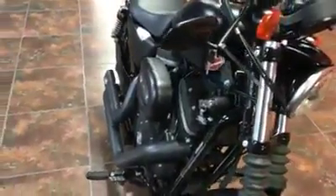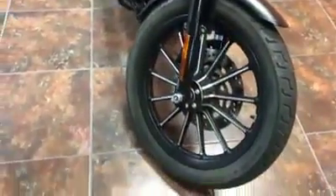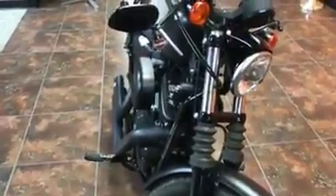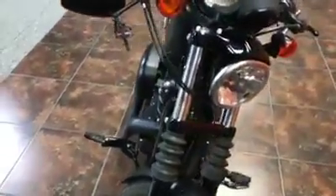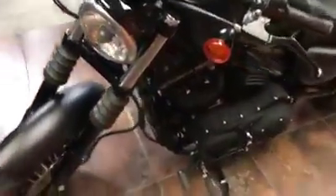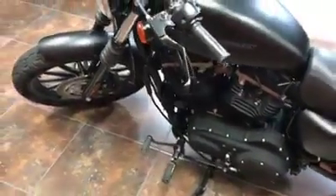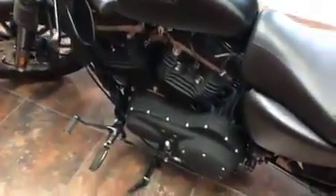This bike's got an air-cooled 883 engine. It has black spoke wheels on the front with some contrast, which gives it a really good look. This bike already has stage one installed, along with the Screaming Eagle air cleaner. It has forward controls added to it, giving it a very comfortable ride. The motor is all black contrast, which gives it a really good look.